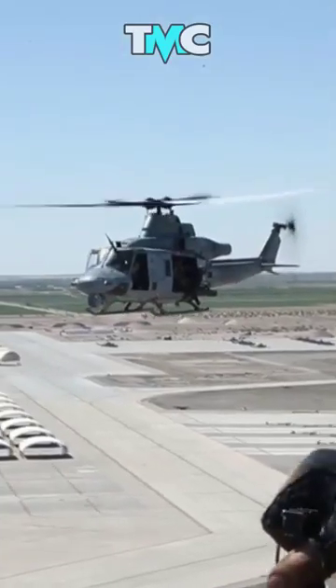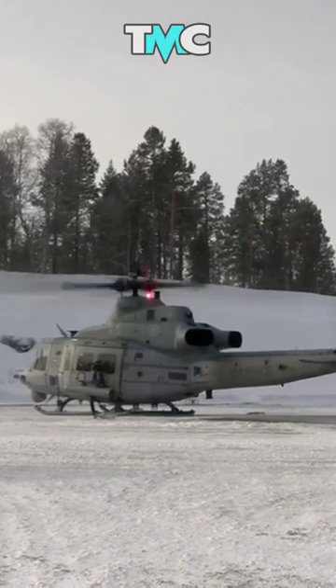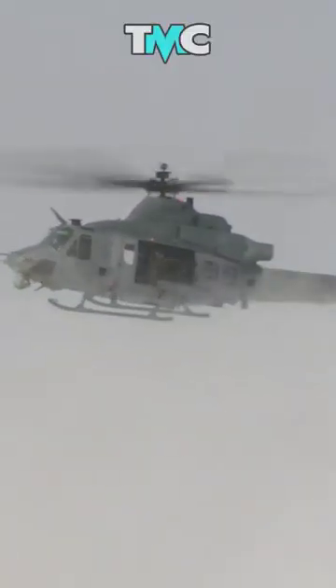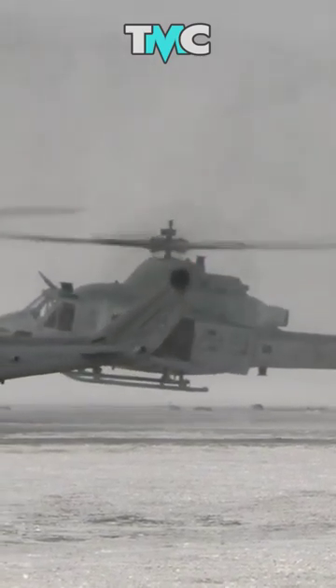An updated version of the UH-1 Iroquois, the UH-1Y Venom resembles earlier UH-1 models but is powered by General Electric T700-GE-401C turboshaft engines. New rotor blades can survive 23mm cannon shots.